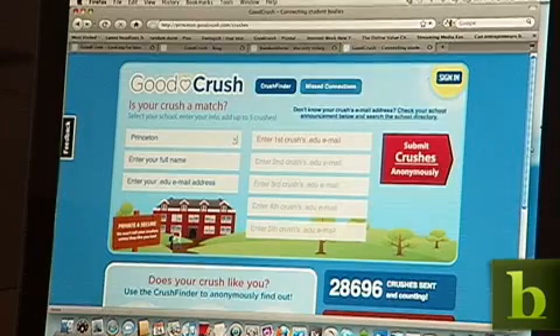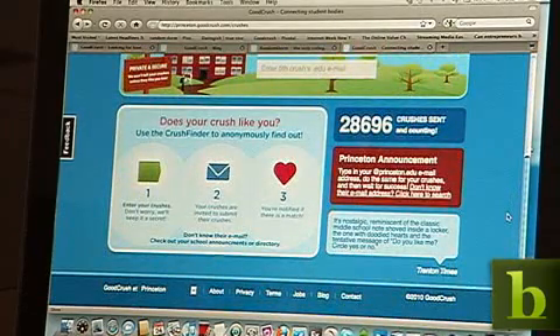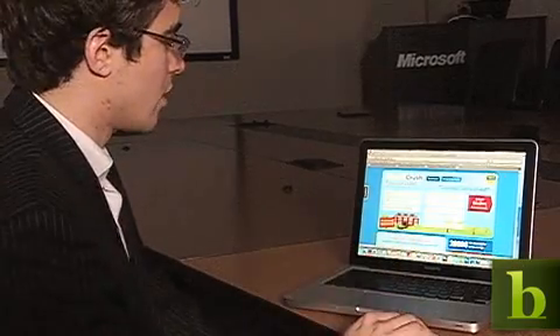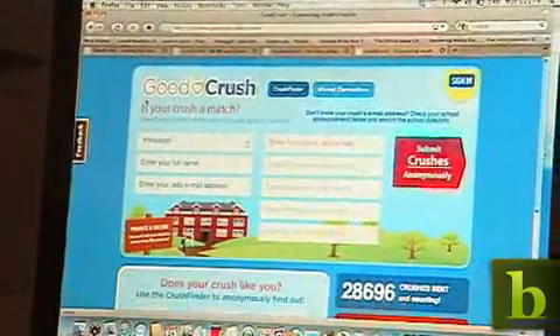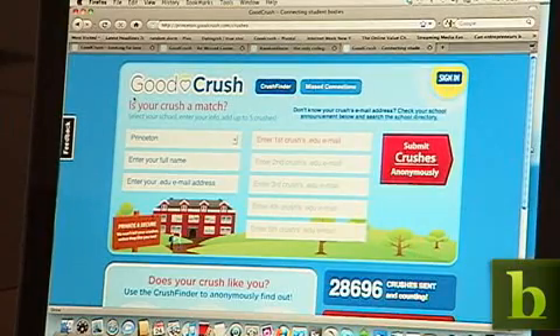My name is Josh Weinstein. I'm the founder of Good Crush. Good Crush currently runs goodcrush.com, its flagship website — it's a social dating site for college students. We also operate randomdorm.com, which is essentially chat roulette but for college students. Good Crush started out as a crush finder: you put in your name, your email address, and you do the same for up to five crushes and submit them anonymously. They go onto the site and do the same, and if there's a match, we let both people know. We actually started at Princeton where I went to school, and we got 30% of the student body in 24 hours, two years in a row. We thought we were onto something.